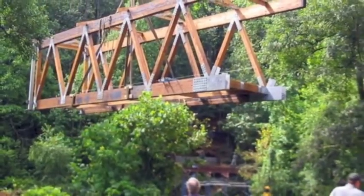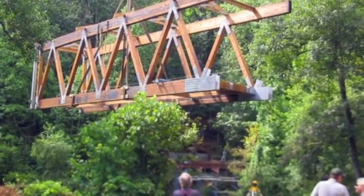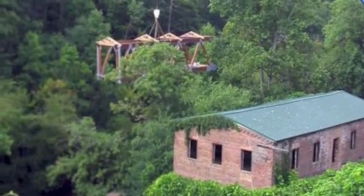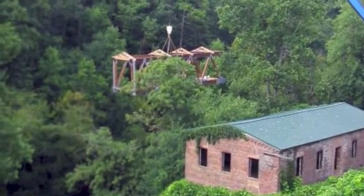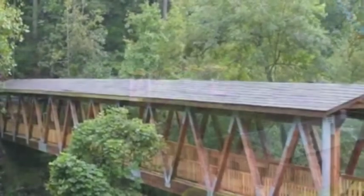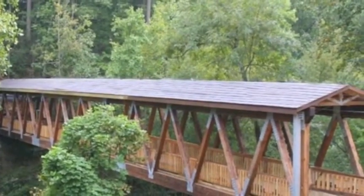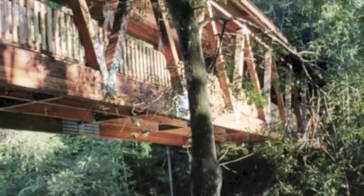The Vickery Creek Bridge in Roswell, Georgia presented some special challenges. This 12-foot wide by 160-foot span was installed directly over a Civil War-era building of great historical significance, which heightened sensitivities during the building of the bridge. Due to our prefabrication processes, the installation time was minimized. The bridge was installed, and the antique building was left untouched for future generations to enjoy.